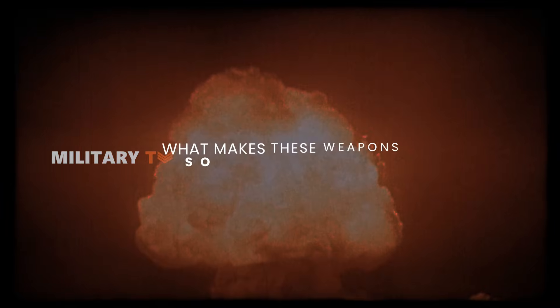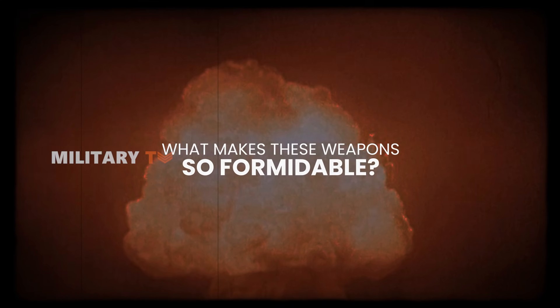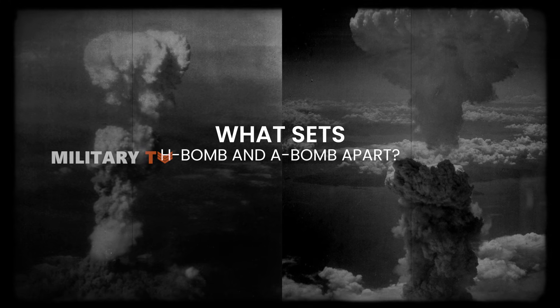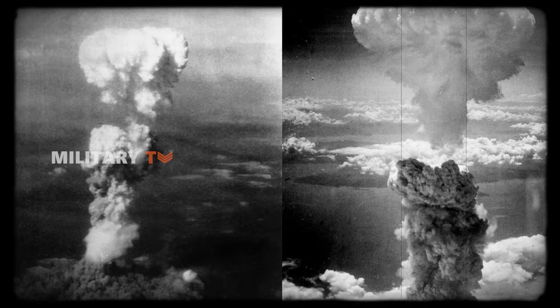But what makes these weapons so formidable? How do they operate? What sets the hydrogen bomb and atomic bomb apart? Stay tuned and watch this video to find the answer.